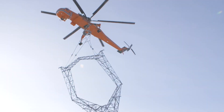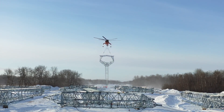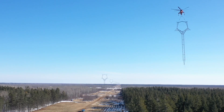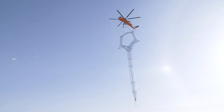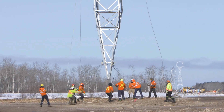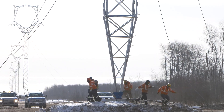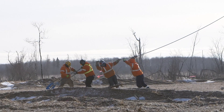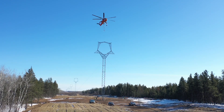Ballard utilized numerous fly yards along the right-of-way, where towers were assembled and then flown into place with a large air crane. 300 steel towers were installed, including 172 self-support towers and 128 guide towers. This equates to almost 9 million pounds of steel.